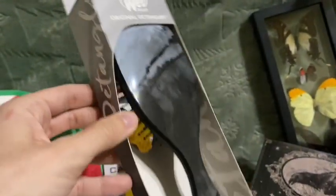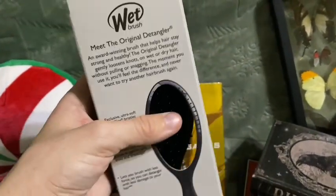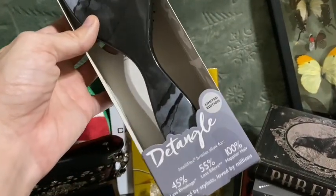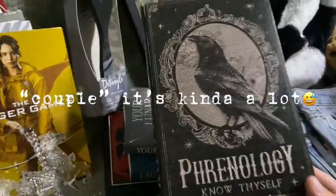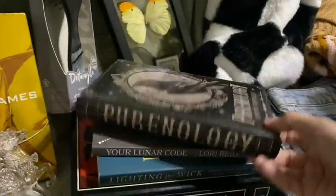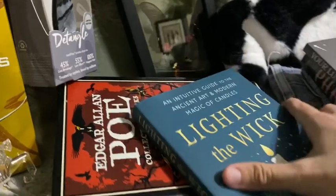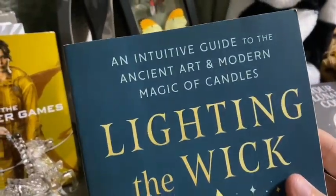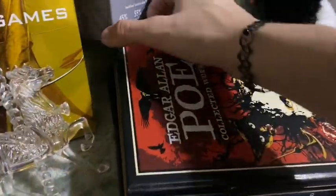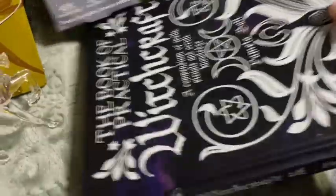I got a detangler wet brush — I'm super excited. It's a really pretty marble black color. This is my first wet brush, and I have curly hair so I think it will be perfect. It's a limited edition. I got a couple books — this one is a fake book I really love. It has a raven on it and says 'know thyself' — it's a little book you can put stuff in. I have a whole collection of these. I also picked out some books at Five Below, like 'Your Lunar Code' and 'Lighting the Wick' — it's about the magic of candles, and I love candles. I also got another Edgar Allan Poe book — he is my love. And last but not least, I got 'The Book of Practical Witchcraft.'